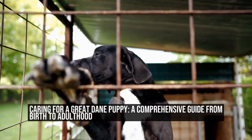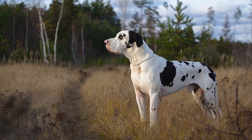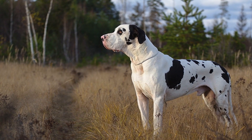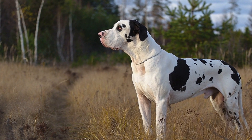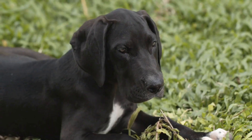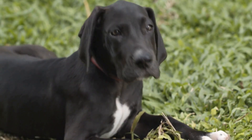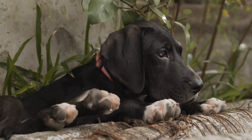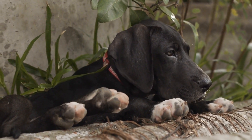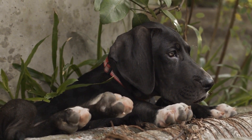Caring for a Great Dane Puppy: A Comprehensive Guide from Birth to Adulthood. The Great Dane, also known as the Gentle Giant, is a majestic breed of dog that captures the hearts of many dog lovers. This guide will walk you through the various stages of caring for a Great Dane puppy, from birth to adulthood. Whether you are a first-time dog owner or experienced with other breeds, understanding the specific needs and challenges of raising a Great Dane puppy is essential for their well-being.